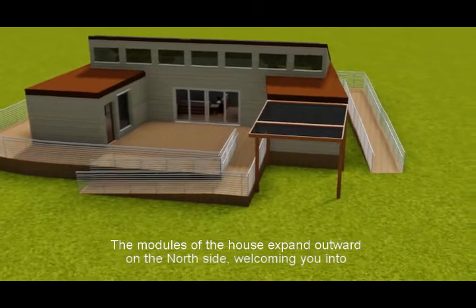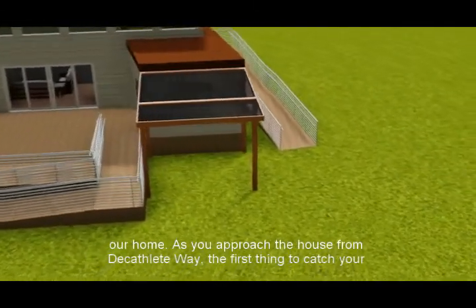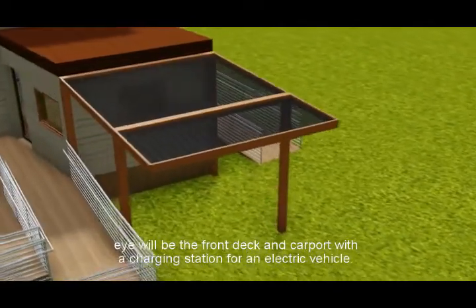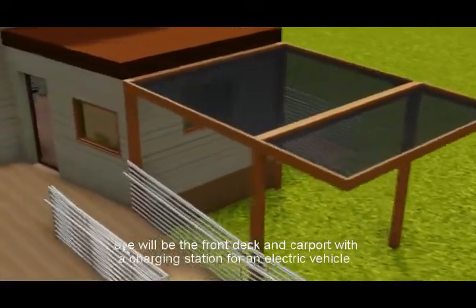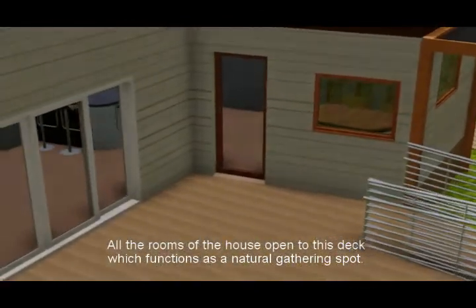The modules of the house expand outward on the north side, welcoming you into our home. As you approach the house from Decathlete Way, the first thing to catch your eye will be the front deck and carport with a charging station for an electric vehicle. All the rooms of the house open to this deck, which functions as a natural gathering spot.